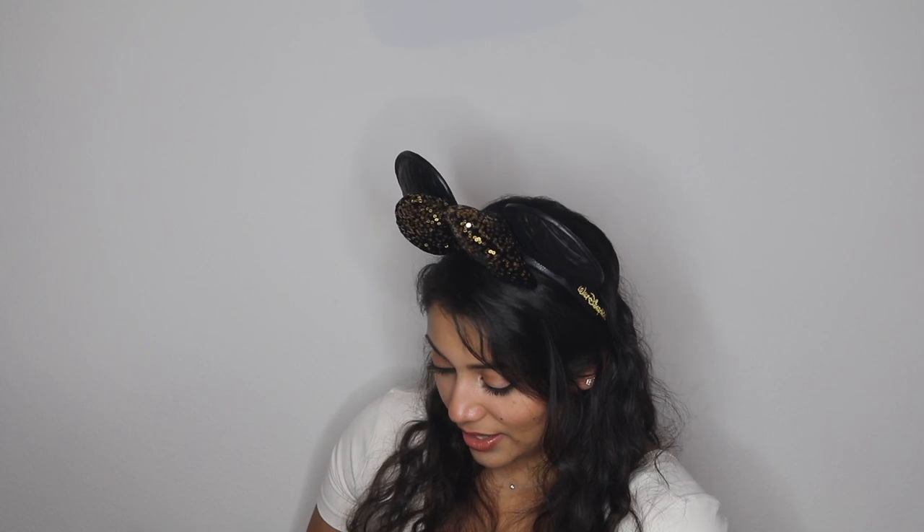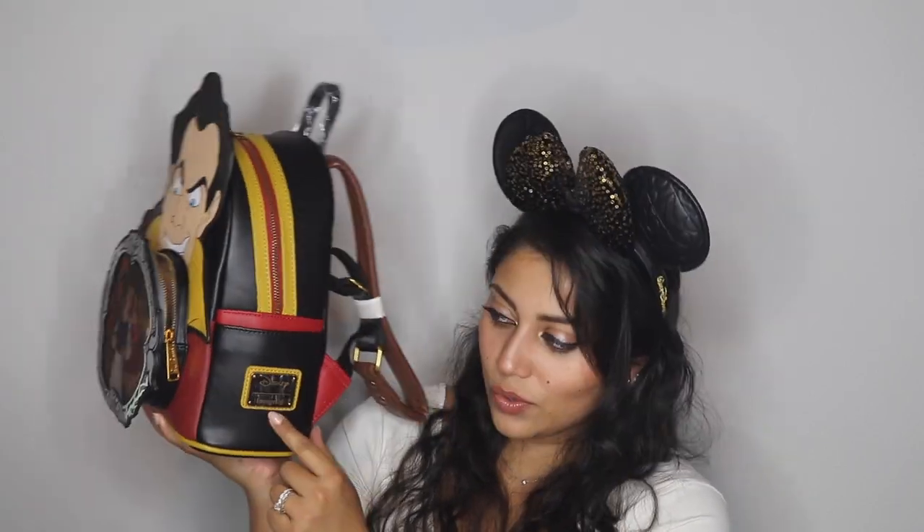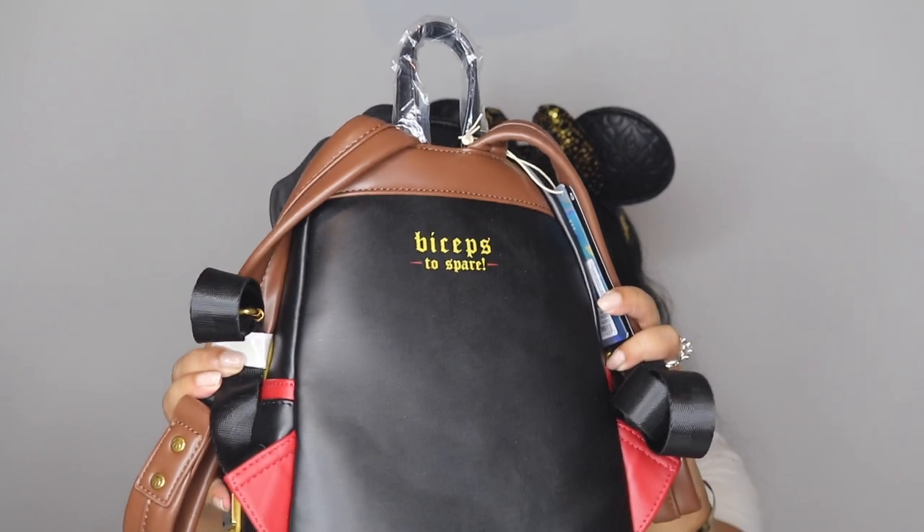On the other side you have Gaston and those pretty girls that are singing and pretty much drooling all over him — that's the pattern on this side. His hair sticks up like two inches above the actual backpack. The side pockets are there, and this one actually has the plaque for Disney Loungefly with the little protective cover still on. The straps themselves are brown, and on the back it says 'Biceps to Spare' with yellow and red striping on the zipper part.